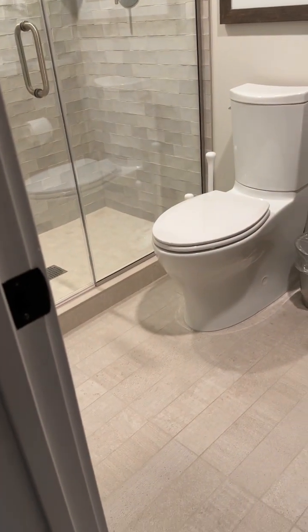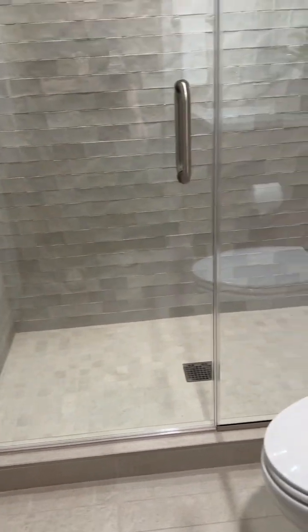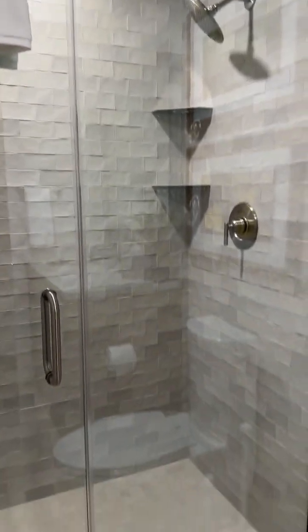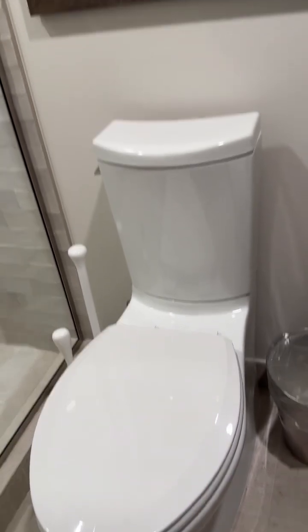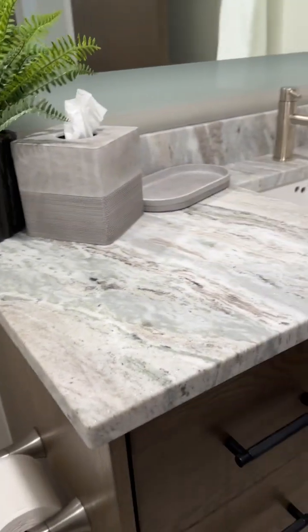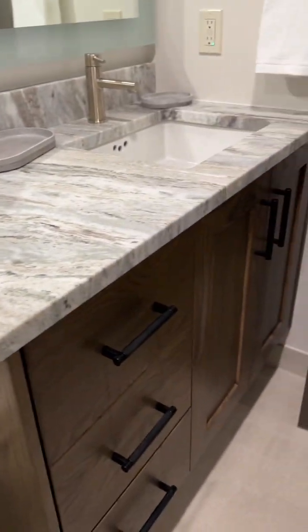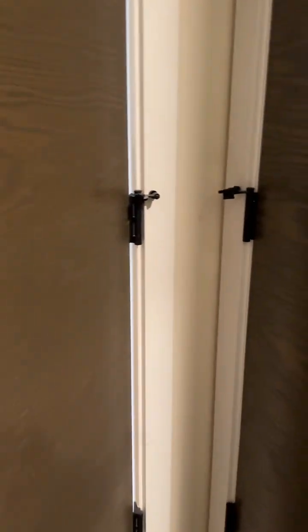This bathroom also has a shower — it's at least a full five-foot walk-in shower with tile. The guest bathroom has one sink, again with darker cabinets. Behind the door in the guest suite is the owner's closet with a keypad.